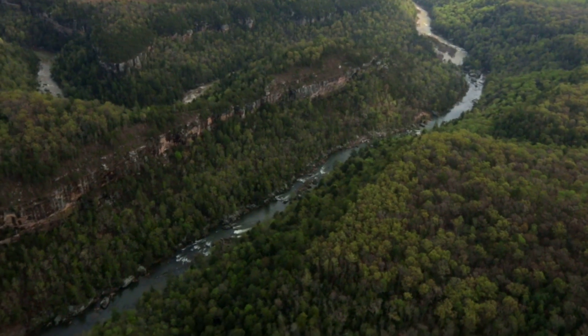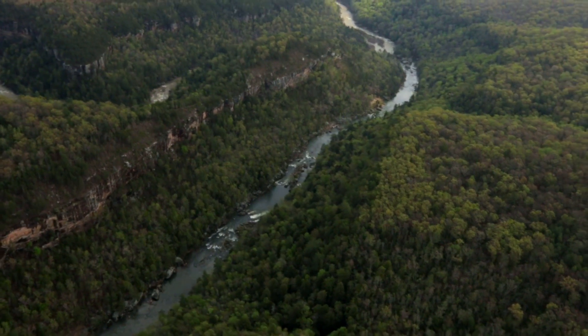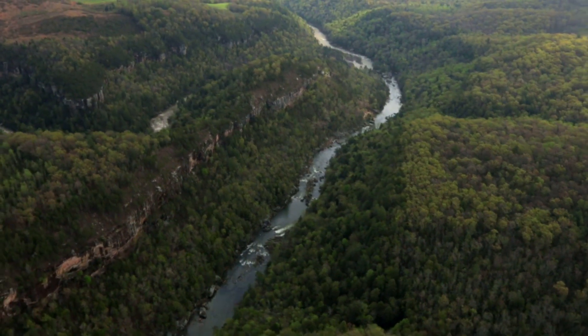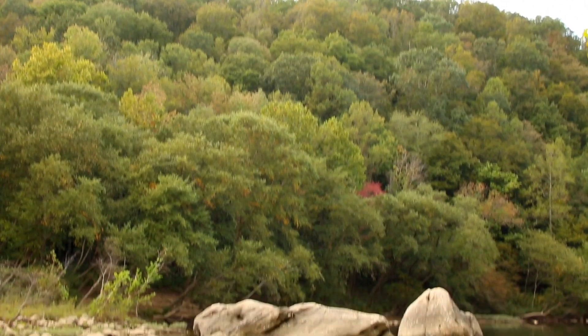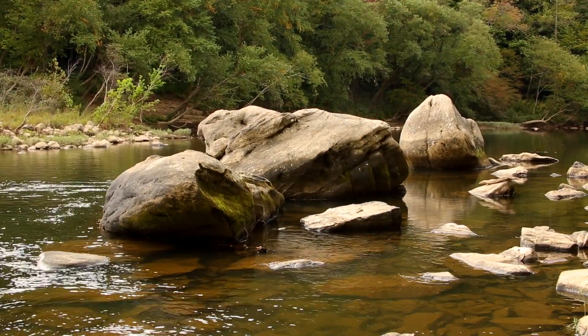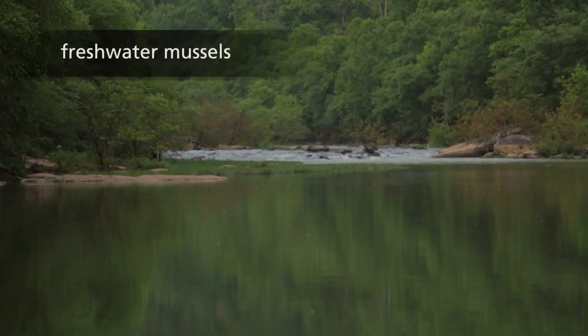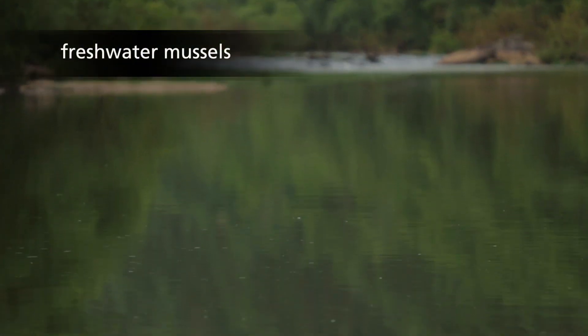Big South Fork National River and Recreation Area and Obed Wild and Scenic River are two of the very few remaining rivers in the region that are protected. The Big South Fork is one of the crown jewels in the Cumberland River system. It is one of the last places in which you can still find some of our most rare species.